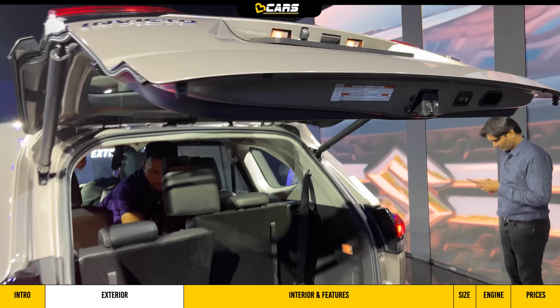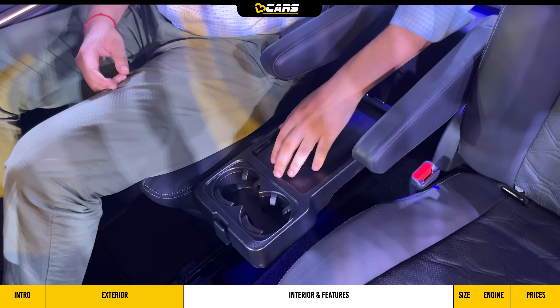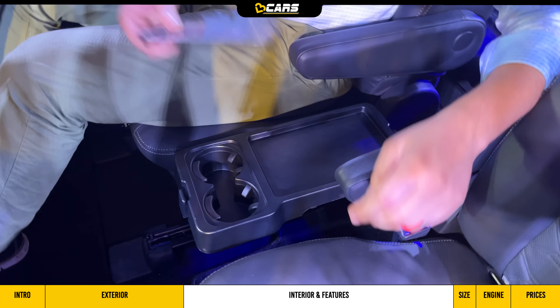There is a decent amount of space in the armrests. With the front seat adjusted for a 6-feet-tall person, we move to the back to check the space and comfort. Since this is the 7-seater variant of the Invicto, you will see captain seats with individual armrests. There is a center tray table with two cup holders and a small space where you can keep your smartphone.